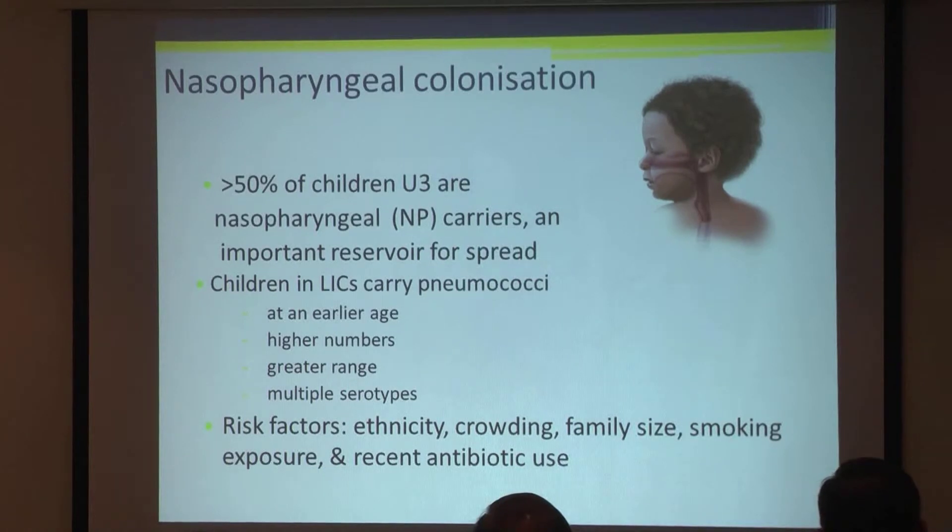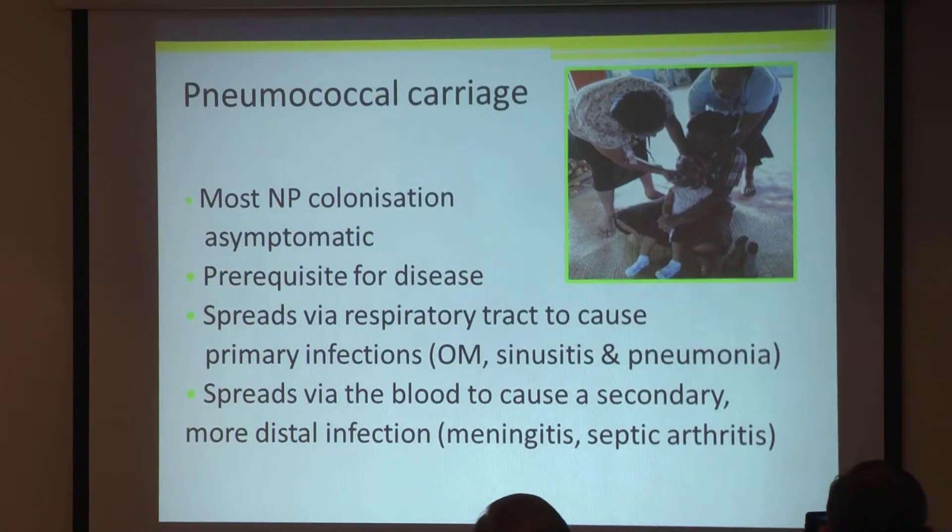The risk factors for carrying pneumococci are pretty much related to poverty — also ethnicity, crowding, family size, smoking, exposure, and recent antibiotic use. Most carriers are asymptomatic; somewhere between 10 to 20% of adults carry pneumococcus but have no symptoms. But carriage is a prerequisite for disease. It can spread by the respiratory tract to cause primary infections such as otitis media, sinusitis and pneumonia, or spread by the bloodstream to cause more serious infections such as bacteremic pneumonia, meningitis and septic arthritis.